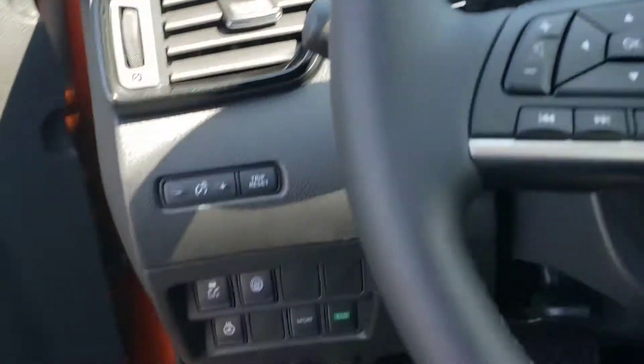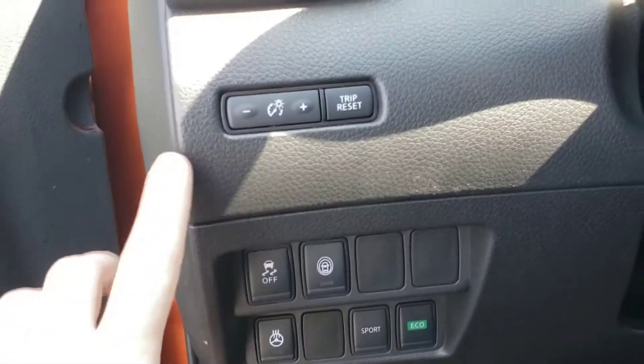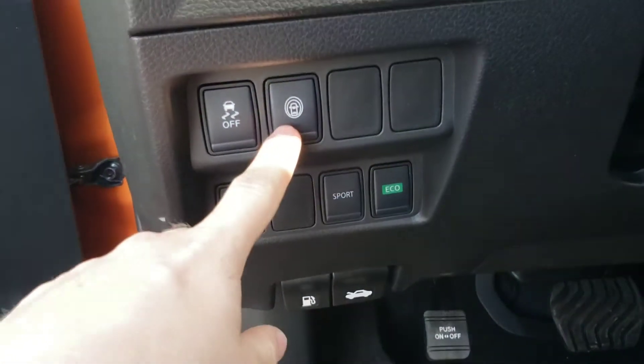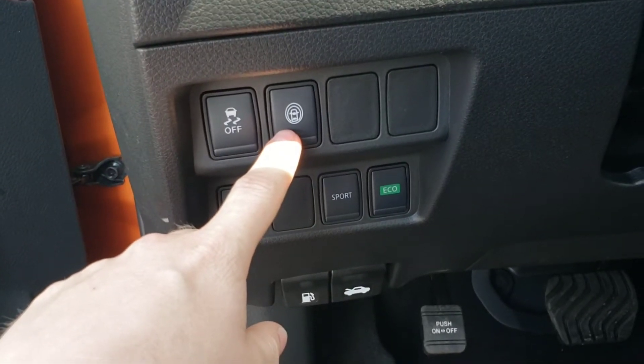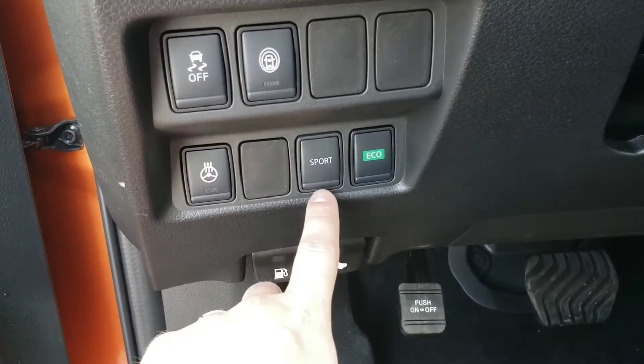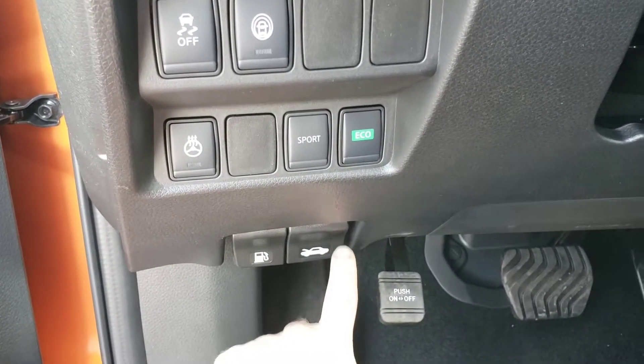Let me jump on in with you guys. So I'll start over here. You got your display brightness and your trip reset, traction control. This one's here for some of the safety features such as the lane departure warning. You got your heated steering wheel, sport mode, eco mode, your gas and your hood latch. Parking brake is down here.